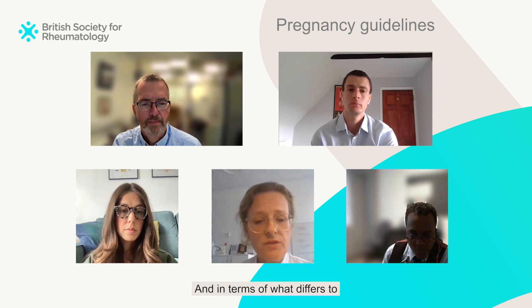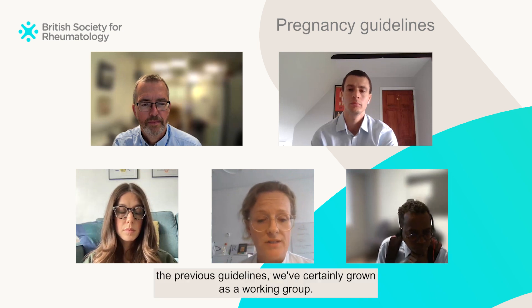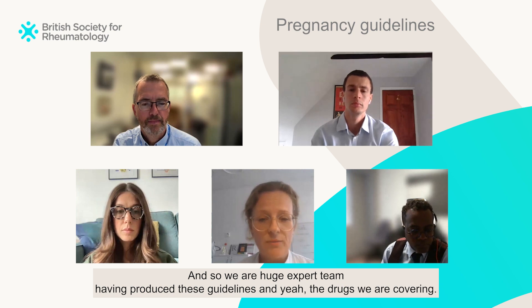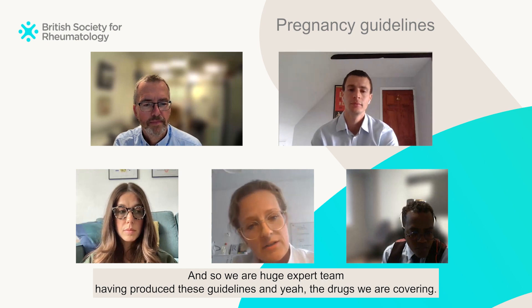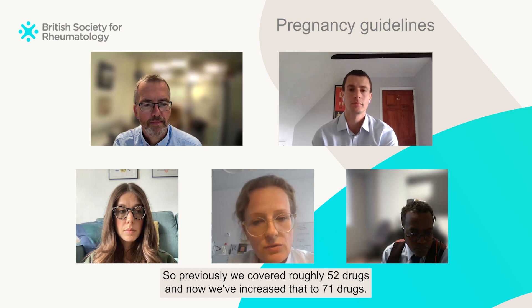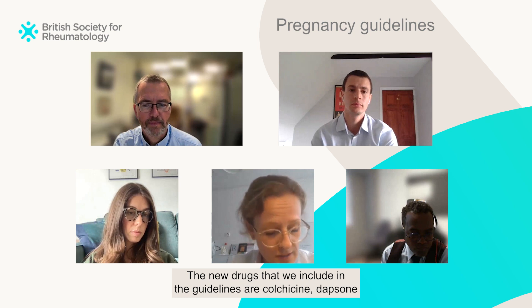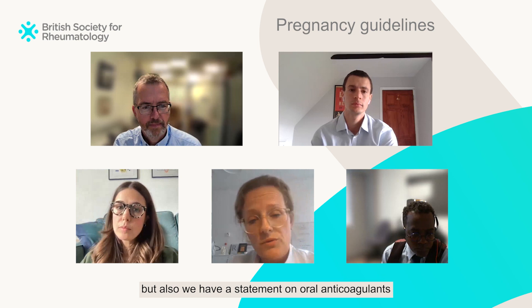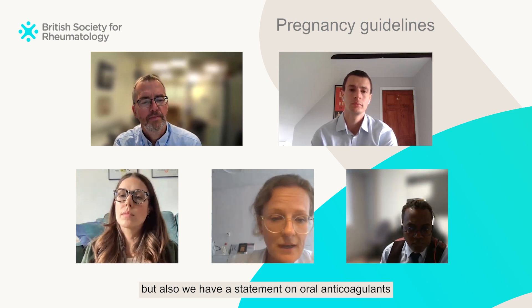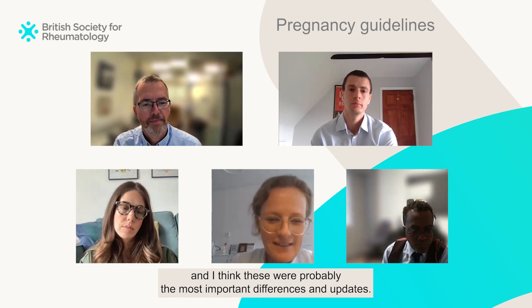In terms of what differs from the previous guidelines, we've grown as a working group — a huge expert team has produced these guidelines. Previously we covered roughly 52 drugs and now we've increased that to 71 drugs. The new drugs we include are colchicine, dapsone, and we also have a statement on oral anticoagulants. These were probably the most important differences and updates.